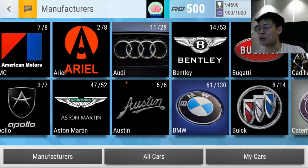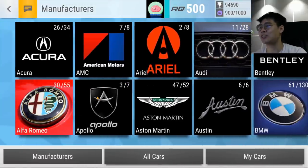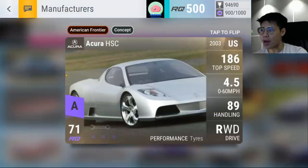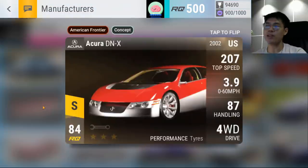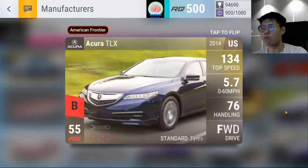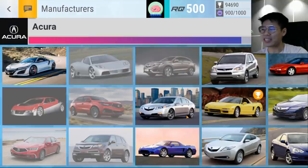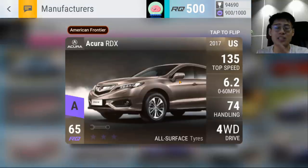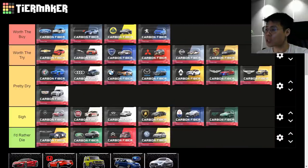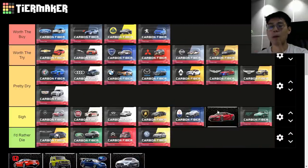Acura — 'Sigh.' The only shining lights are one ultra rare in the NSX, one epic in the HSC, and one legendary in the DNX — and even the DNX some people call hot garbage. The TLX gets an honorable mention. Everything else is useless; the epics aren't just mediocre, they're trash-tier garbage. The lows just outweigh the highs — Acura gets 'Sigh.'